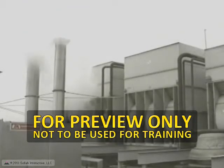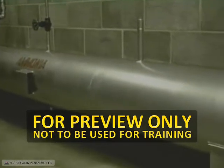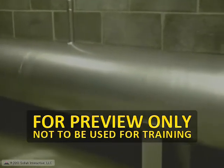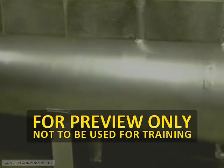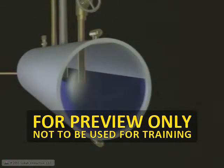First, let's take a look at a typical ammonia process. In many facilities, ammonia is supplied in liquid form from high-pressure storage containers called receivers. In these containers, ammonia is present as a gas at the top and a liquid at the bottom. Pressure from the gas above keeps the contents in liquid form.